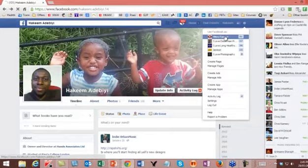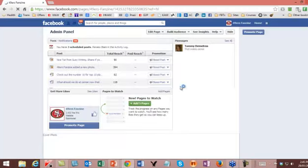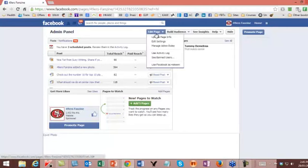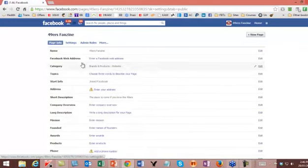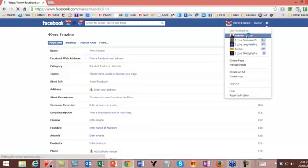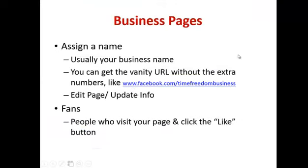If you don't change it, the URL you get as standard will be facebook.com followed by a whole raft of numbers. You want to make it slicker so that when you put it on your business card or people are searching for it, it's nice and easy to find. You want to do that — I'd suggest you make sure it's the name of your business. I think you can now do it immediately after creating the page.